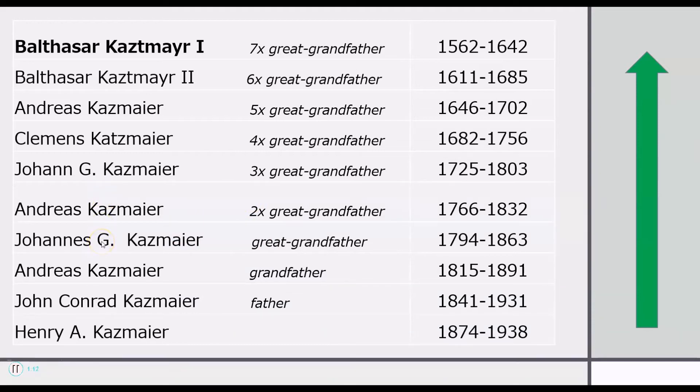His great-grandfather was Johannes Kazmaier, born in 1794, and so on and so forth until we get all the way up to his seven-time great-grandfather, Baltazar Kazmaier I, who was born in 1562.